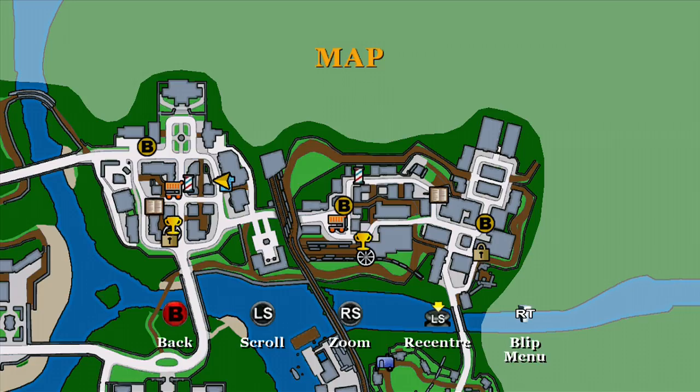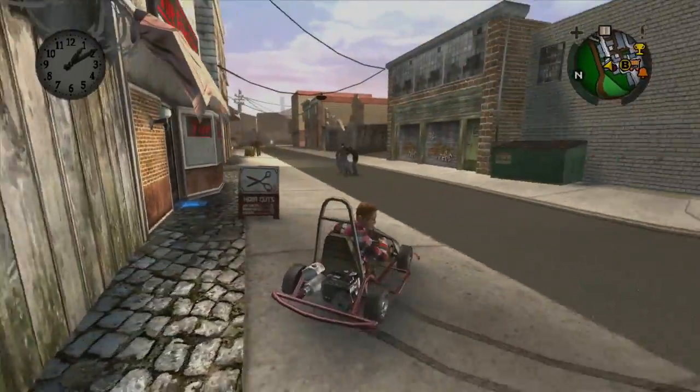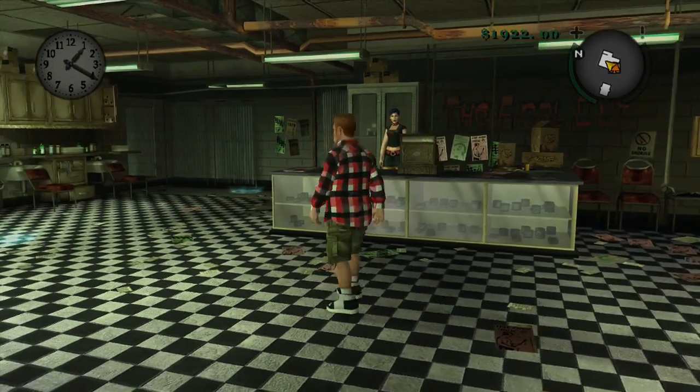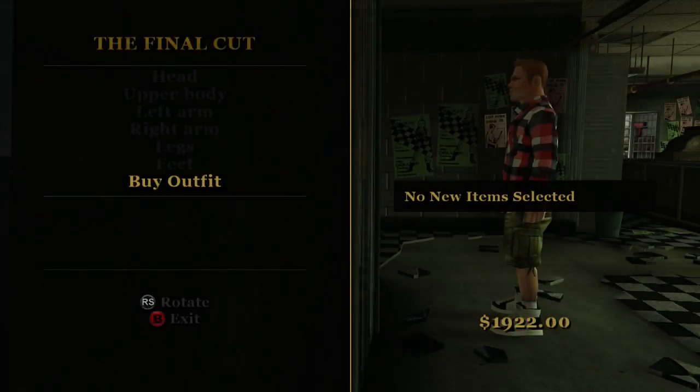The fourth clothes shop is a sneaky little one. It's at the top on the right and it's inside this barber's here — this is the punk rock clothes store called The Final Cut. Run on in there and if you go to the back on the right, you'll see the clothes option, and that's where you get the last of your clothes.